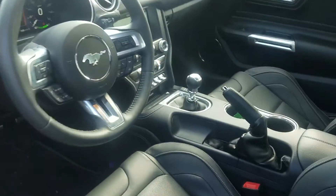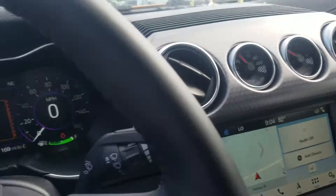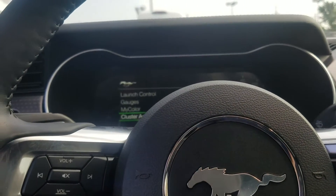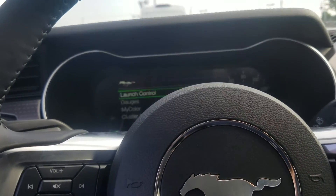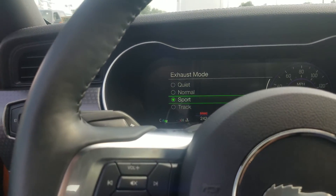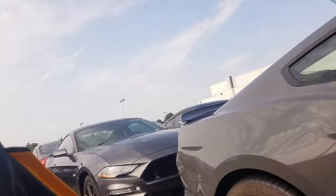Come in here and check it out. Of course, the Recaro seats, the digital dash there. As you go through, you can actually see a few different things here — kind of scroll through your different options. The exhaust mode, you've got your sport mode. You can hear that back there.